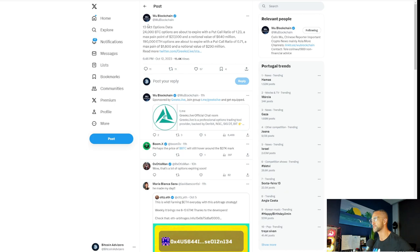WooBlockchain posted on Twitter: October 13th options data. 24,000 Bitcoin options are about to expire with a put-call ratio of 1.23, max pain at 27,000, and a notional value of 640 million. 190,000 ETH options are about to expire with a put-call ratio of 0.71, max pain at $1,600, and a notional value of 290 million.